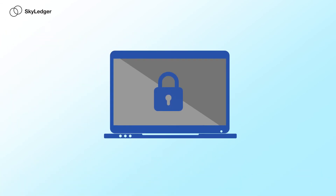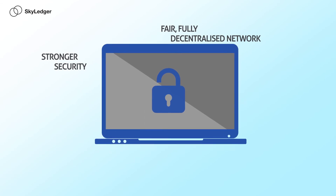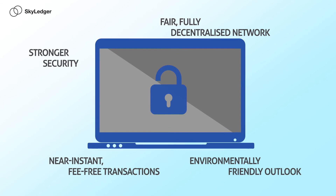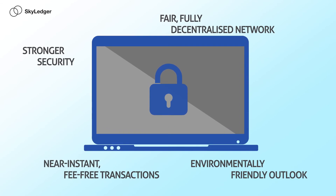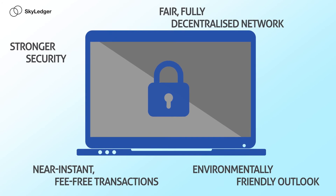The advantages of Skyledger are clear: stronger security, a fairer fully-decentralized network, near-instant fee-free transactions, and an environmentally-friendly outlook all combine to make it the best platform available for ICOs, the first of which is about to take place.